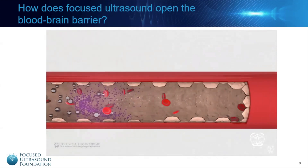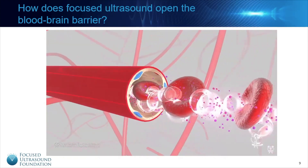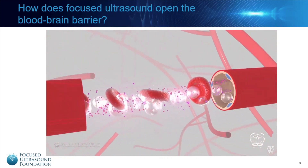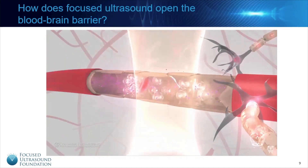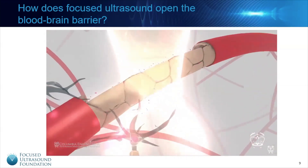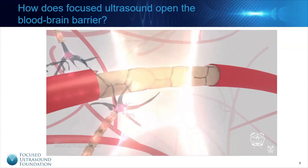Ultrasound, like all sound, is simply a pressure wave with alternating periods of high and low pressure. When this pressure wave interacts with the tissues, the micro-bubbles act as amplifiers, expanding and contracting as the local pressure changes and pushing and pulling on the blood vessels containing them. This concentrated mechanical force disrupts the cells that make up the blood-brain barrier, allowing the drug in the bloodstream to escape and enter the brain tissue. Once beyond the blood-brain barrier, the drug is able to reach its target.